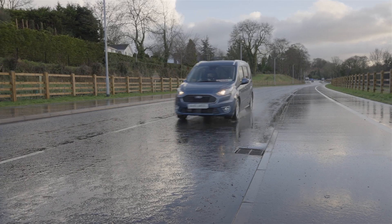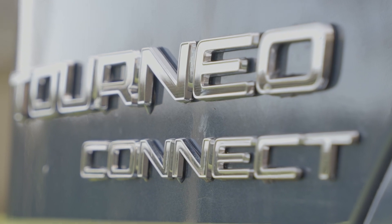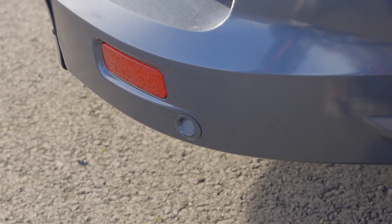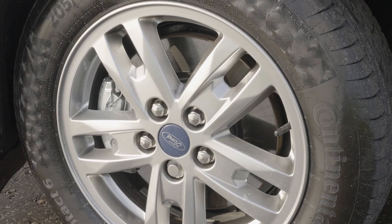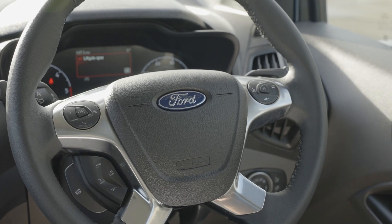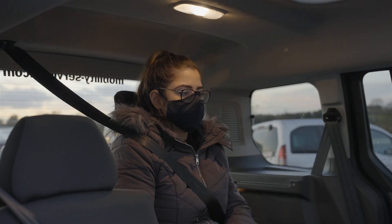Available in Z-Tech or Titanium, manual or automatic, the Free is a highly specced car coming with rear parking sensors included in all Ford Connect models, as well as alloy wheels, DAB radio, cruise control, electric fully opening rear windows and Bluetooth.